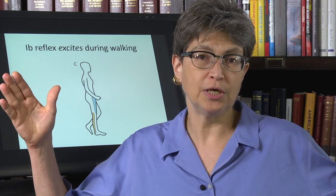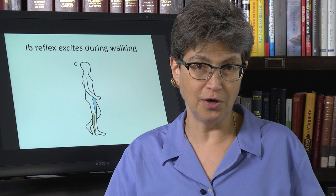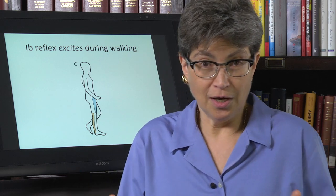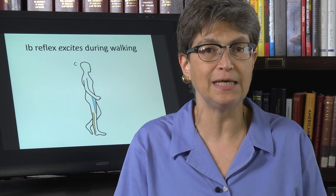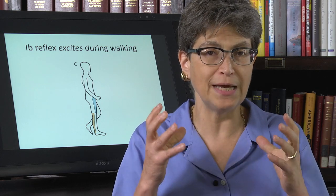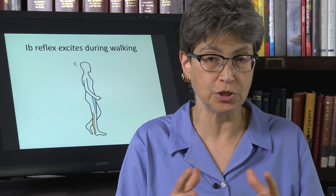Take-home message: gait is a very important output of the nervous system. It can tell you a lot about a person's nervous system, and people will seek help if they fall or can't walk. Gait is a really important piece of biology to know.